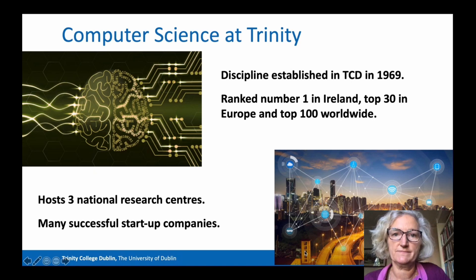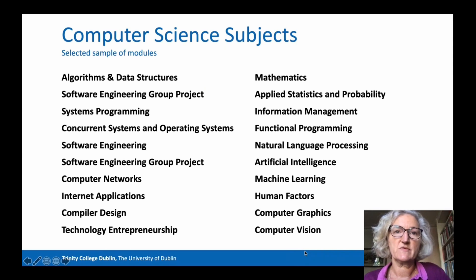Now we turn to computer science at Trinity College Dublin. Computer science was established at Trinity College in 1969, about 50 years ago. Trinity is ranked number one in Ireland as a place to study computer science; it's in the top 30 in Europe and in the top 100 worldwide. The School of Computer Science and Statistics at Trinity College hosts three national research centres and has had many successful start-up companies. Students have considerable choice in the areas they specialise in amongst these topics.